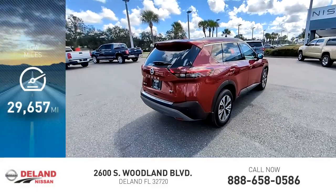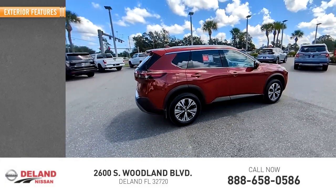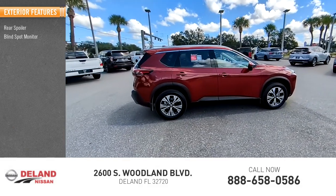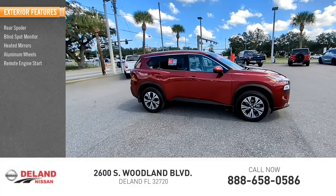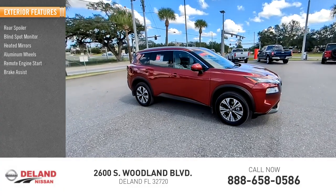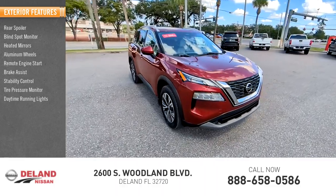This vehicle has less than 30,000 miles. Here are some of this vehicle's great options: rear spoiler, blind spot monitor, heated mirrors, aluminum wheels, remote engine start, brake assist, stability control, tire pressure monitor, daytime running lights, and LED headlights.